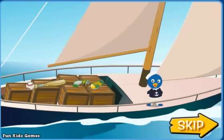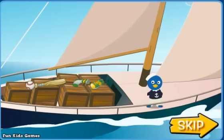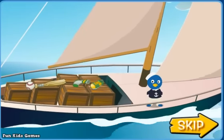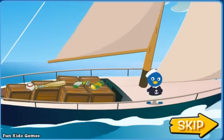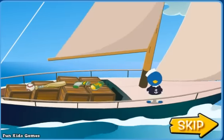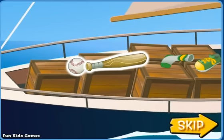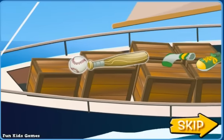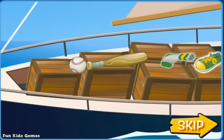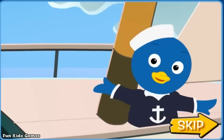Ahoy mateys! I've loaded up my ship and I'm on my way to bring everything to Tyrone's store on the mainland! I brought things that go together, like this baseball and this baseball bag, and this sock and shoe! It's a long trip, so I hope the sea will stay calm!